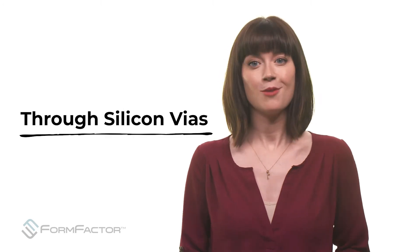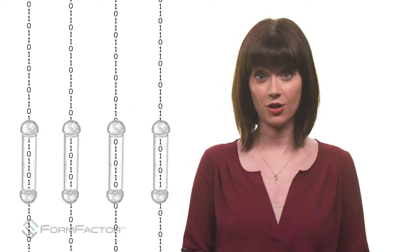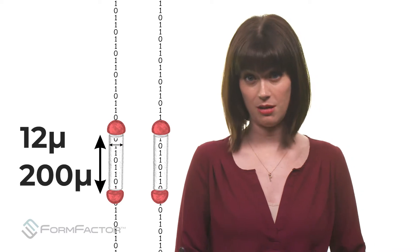TSVs, also known as through-silicon vias, provide a good case in point. Essentially, they're tunnels passing through each chip layer to provide interconnects. They're also extremely tiny — a typical TSV might be only about 12 microns wide and 200 microns deep.